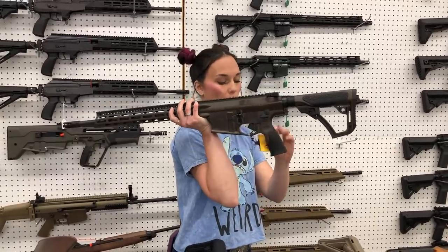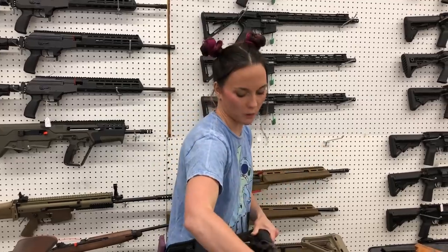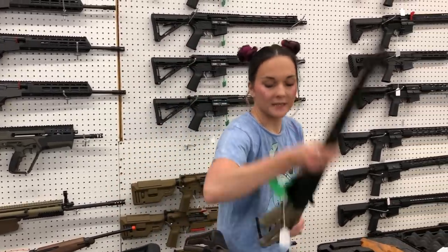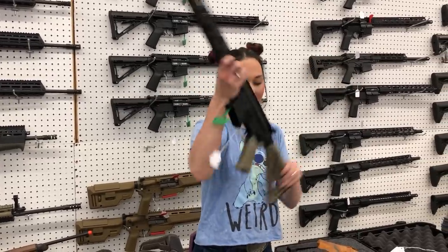I also have the DD5B4 in 308 mil-spec brown — $2,320 on her. Diamondback DB15 in the flat dark earth accessories and flat dark earth barrel — $475.